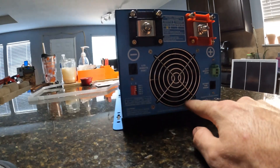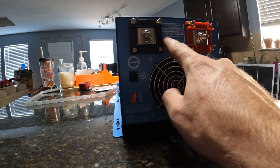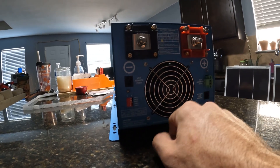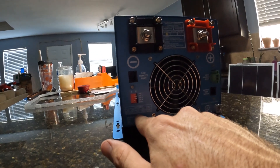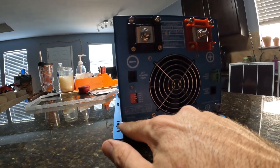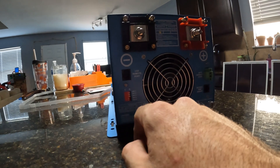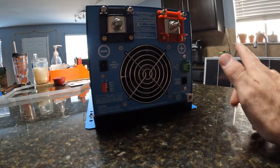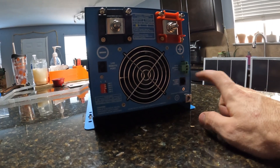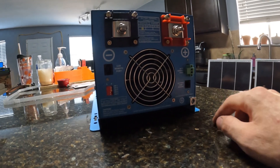On the back here it's got a big fan. This is our DC input — some labels for 12 volts. These switches are how you set a couple of different things; you've got to read the manual. This is for a generator start — if you want to wire in an electric-start generator to kick on if the batteries reach a certain low voltage. And then you have a ground lug right here to ground the unit out.